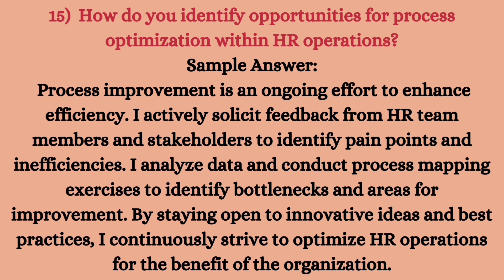By staying open to innovative ideas and best practices, I continuously strive to optimize HR operations for the benefit of the organization. Process improvement is an ongoing effort — you can't say a process is improved and everything is fine; it is a continuous process. You need to actively solicit feedback from HR team members, identify pain points and inefficiencies from stakeholders, analyze the data, and conduct process mapping exercises to identify bottlenecks and areas for improvement. We need to be innovative and use best practices to optimize HR operations.